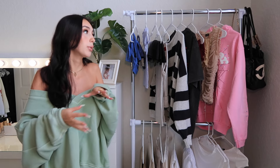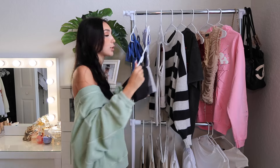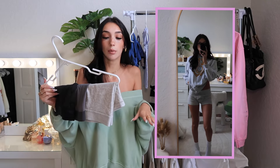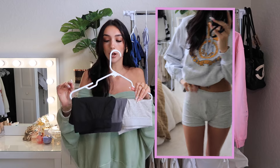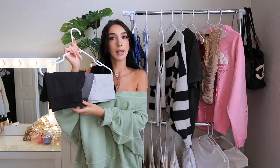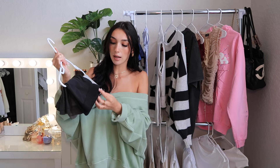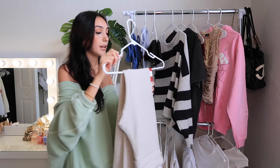My boyfriend blessed me with a little box of goodies, and one of them was freaking boxers from Skims. I love Skims — Skims eats. It's comfortable, I love most of their things on their website. So he got me a three-pack of boxers because I love wearing boxers to sleep. He got me this gray pair, this light gray pair, and then this black one. This is just a regular size small.